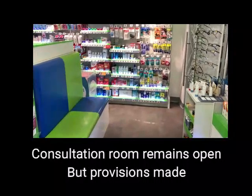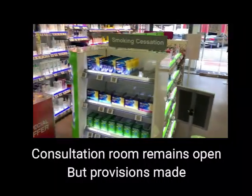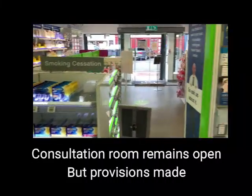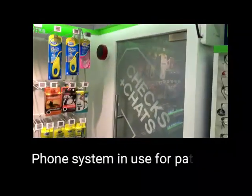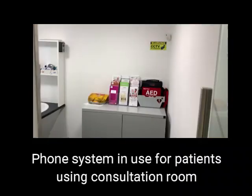We still have the consultation room open, but we are getting patients to take the shop phone outside and then call the pharmacist on their mobile. That way we're continuing to consult with patients but in a safe way.